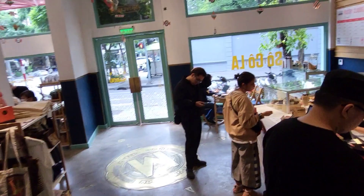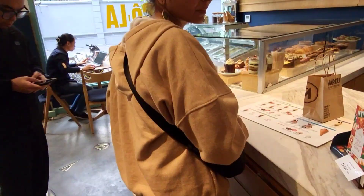Wow, what an amazing chocolate store. Maybe you should come and check it out from inside — they're actually making chocolate here. It's like a chocolate factory inside.